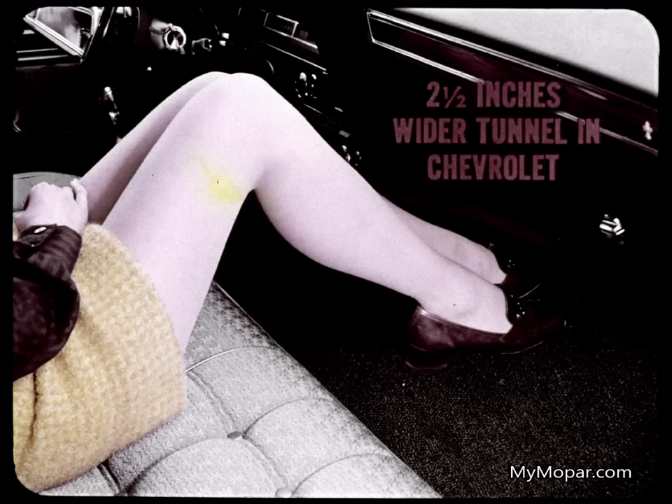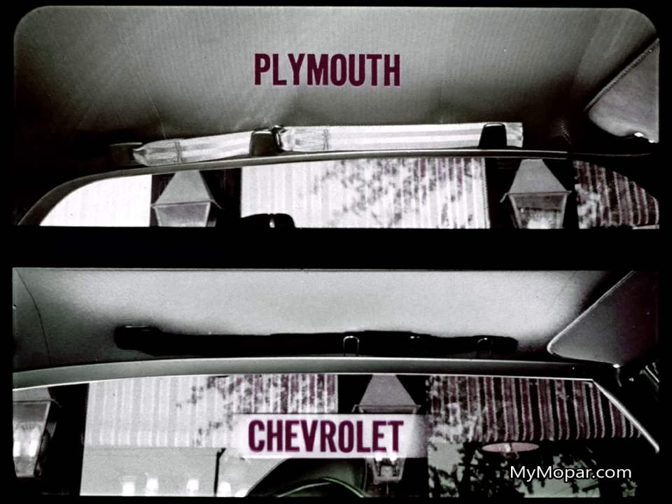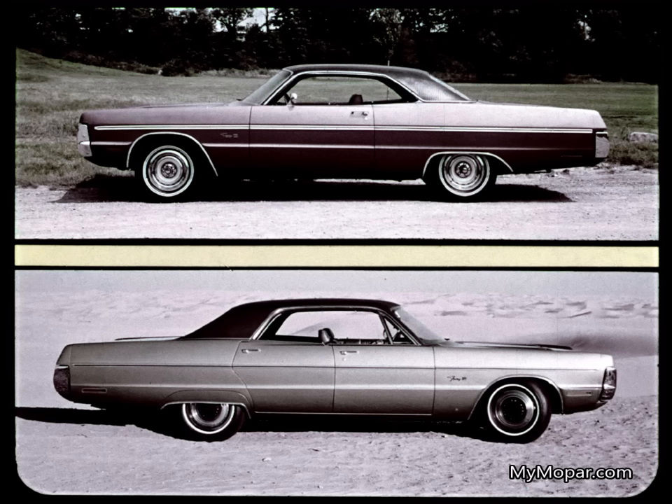On the floor, Chevy's tunnel is two and one-half inches wider and higher too than Plymouth's, making it awkward for the center passenger. In the rear, Chevrolet passengers have five and one-half inches less flat floor space — another inconvenience for Chevy passengers. And when you compare shoulder belt storage, you see Plymouth provides a handsome plastic-covered clip; Chevrolet, two bare wires. While all Fury two-doors have ventless side glass, four-door models have the handy vent wings in front. Chevy gives no choice — ventless side glass on all models.